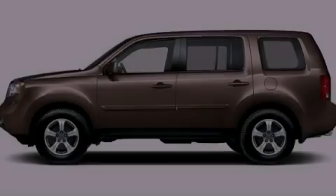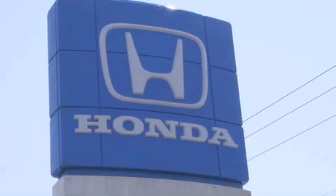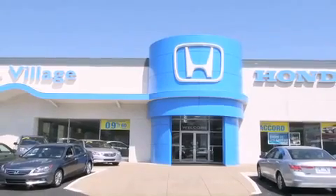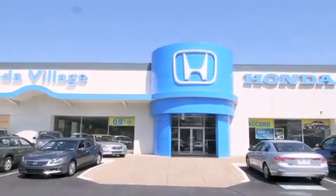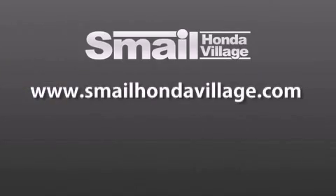Contact us today to arrange your test drive. Smale Honda Village is conveniently located at 5043 Route 30 East in Greensburg, less than a half a mile from the Westmoreland Mall. Contact us today to find out about our financing specials and leasing offers, and make sure to visit us at SmaleHondaVillage.com.